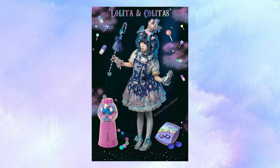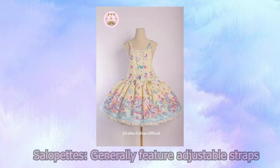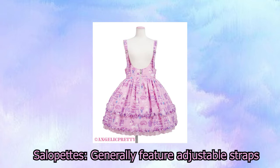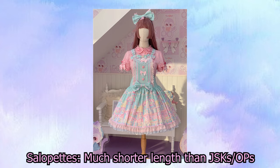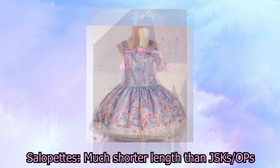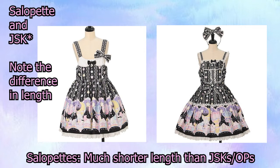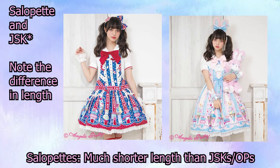So let's talk about some features of each, starting with salopets. One of the most prominent features is that they almost always come with adjustable straps, meaning you can tailor them to suit your measurements more properly and make them more comfortable to wear — adjusting if you need the straps a little bit longer or a little bit shorter. Salopets also tend to be shorter in length, much shorter than JSKs of the exact same print. The armholes are a lot wider and longer, making it easier to move around, and they're a whole lot more casual because they tend to resemble jumpers a little bit more than straight-up JSKs.